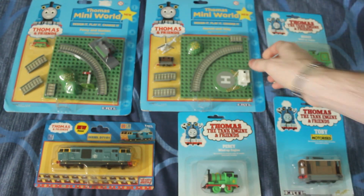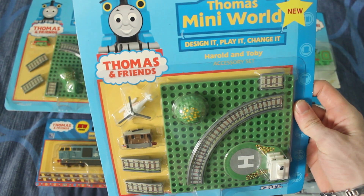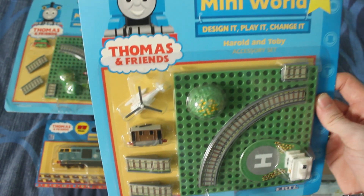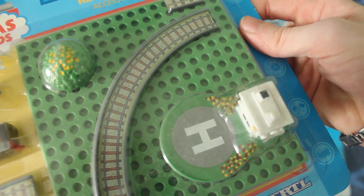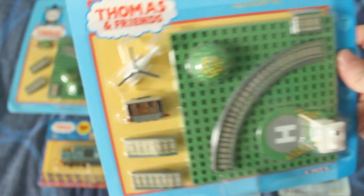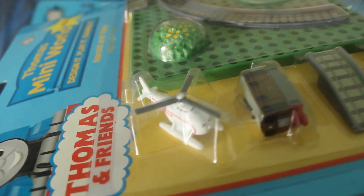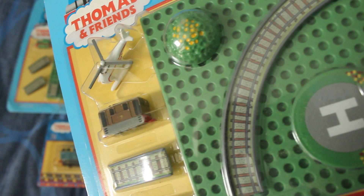The next one I got was one of a Toby and Harold. It actually comes with a little helipad there for Harold to land on, and like an airfield type thing. Harold's only small, but the detail on him is absolutely superb, and it looks just like what Harold looked like in the TV series.